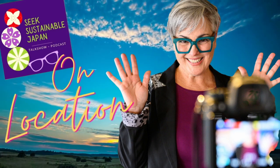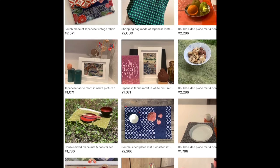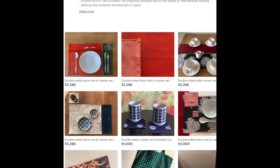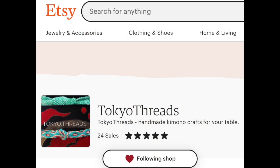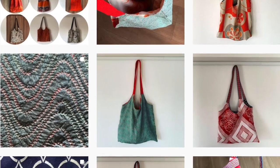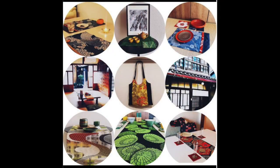Welcome to Seek Sustainable Japan. On location in this episode, I'm talking with artist and architect Barbara Kun, who is originally from Hanover, Germany, and is based in Tokyo. Her brand is Tokyo Threads. I had a chance to catch up with Barbara and learn about her love of cycling, her love of architecture and old Japanese buildings, as well as her ideas for reusing beautiful vintage fabrics and textiles into new products and artwork.